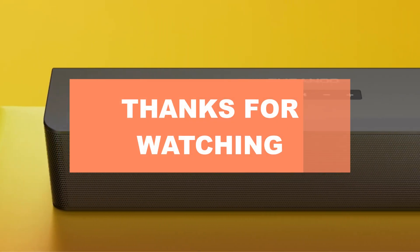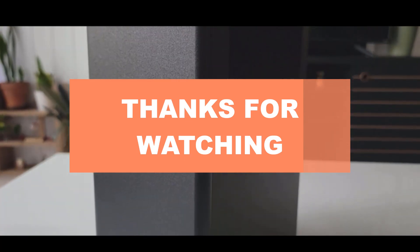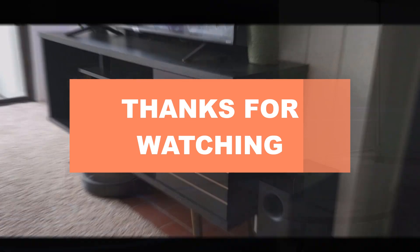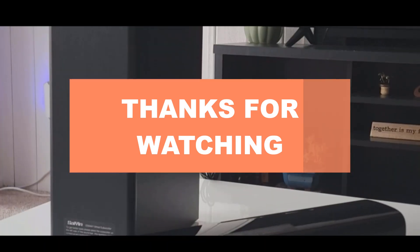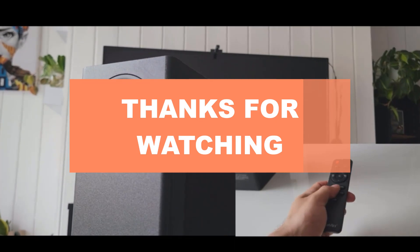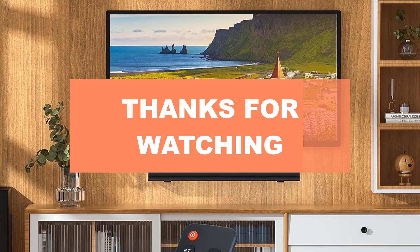Thanks for tuning in to our guide on the best soundbars with subwoofers. If you enjoyed this video and found it helpful, please give it a thumbs up and consider subscribing to our channel for more audio and tech reviews. Don't forget to hit that notification bell so you never miss an update. If you have any questions or suggestions, leave them in the comments below. Check out the description for links to the products mentioned in this video. Thanks for watching, and we'll see you in the next one.